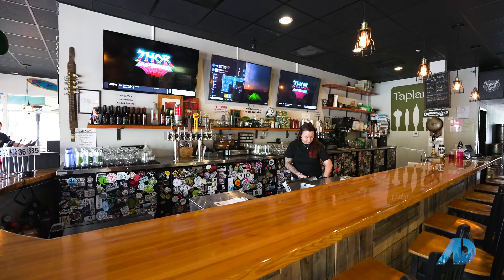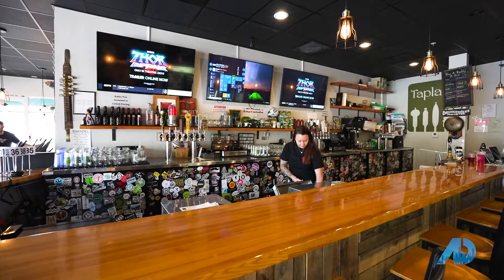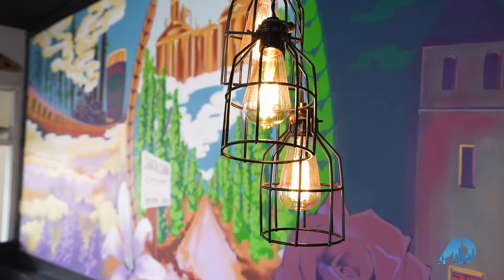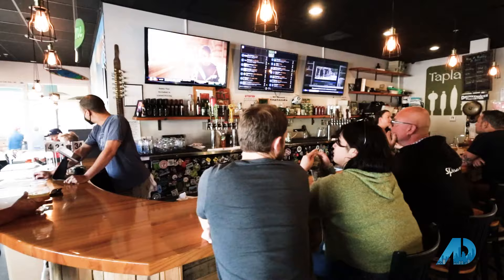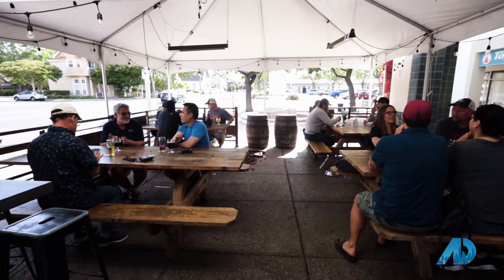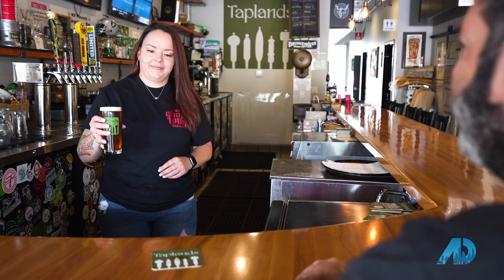Finishing our tour of 95050 right here at Tap Lands in downtown Santa Clara. If you're a beer aficionado, you're going to love Tap Lands. In addition to brewing its own beer, it features 25 rotating craft beers on tap and a cooler stocked with unique craft beers you won't find anywhere else. It's a great place to meet friends, hang out on a sunny day, enjoy a snack, and treat your palate to some of the best beers around.